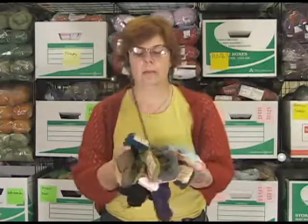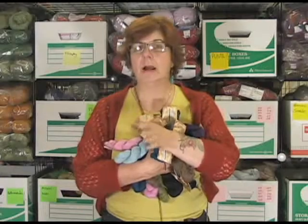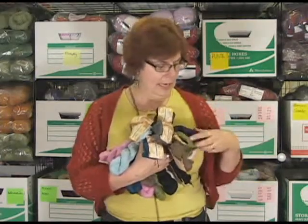It's so soft. How can you go wrong with alpaca? Make beautiful shawls. You could double it up. I've had customers use it double-stranded and do lightweight sweaters, all kinds of things. The price is right. Beautiful, beautiful yarn. Lovely hand.